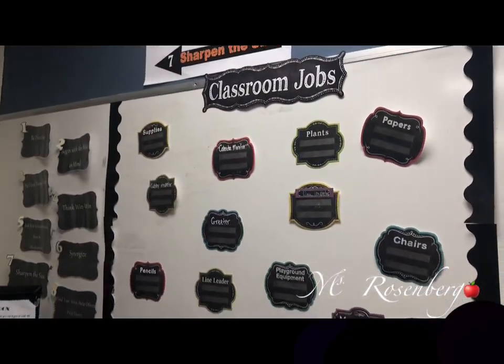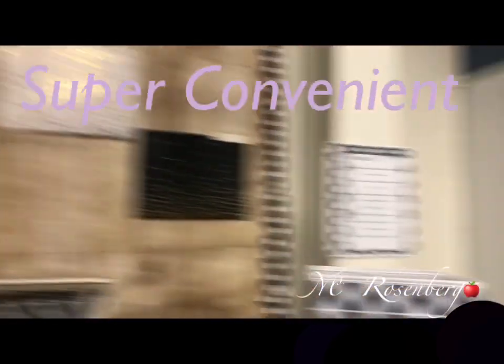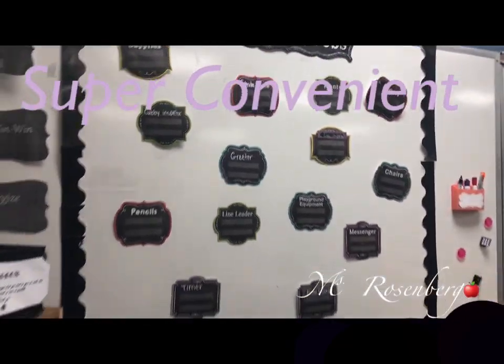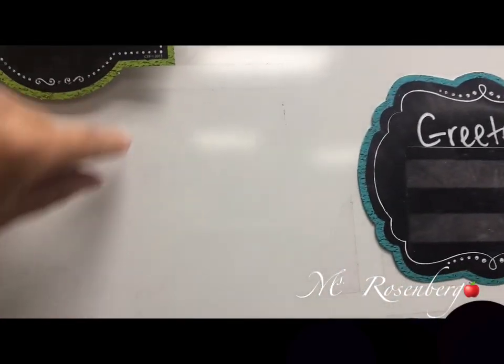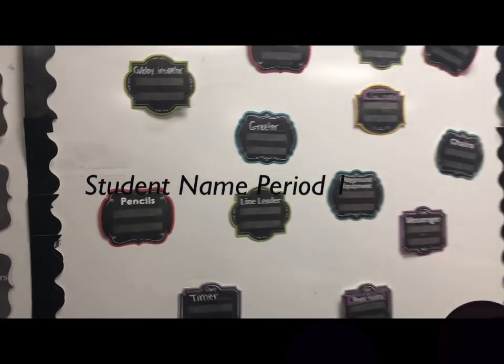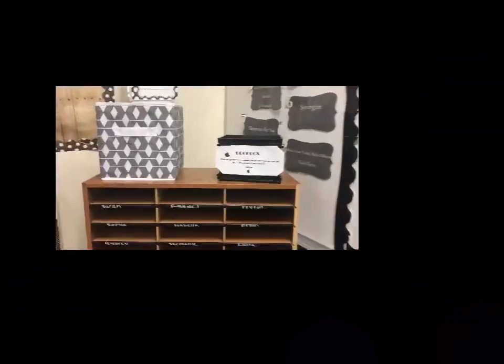Here you have my classroom jobs. Last year I had it on a bulletin board, but this year I'm going to try it on the whiteboard just because I can erase. I have like three different periods, so being able to erase their name when I change their job — if it didn't work out or if it's just time to change jobs — hopefully will work out pretty well.